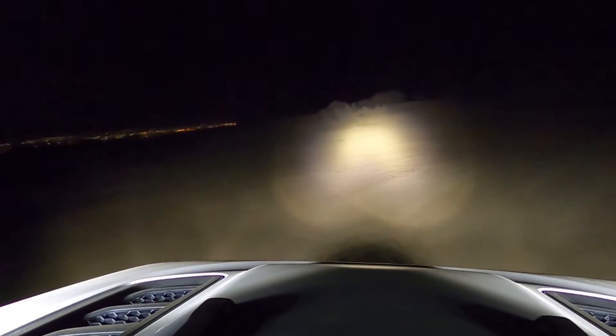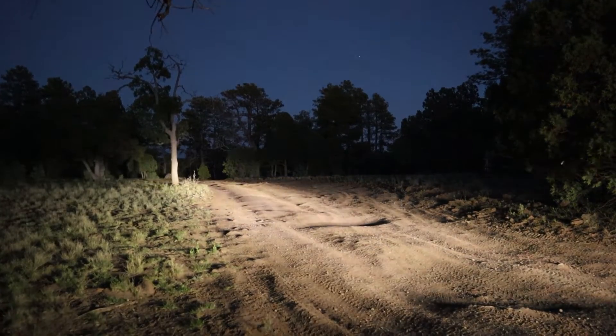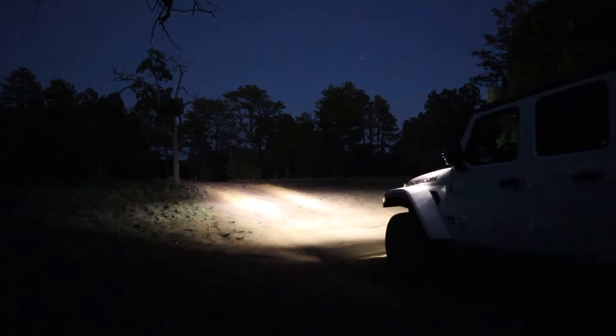Some of you may already be asking: doesn't beam pattern affect that? And the answer is yes. Take a spot beam for example — a spot beam light has a very concentrated hotspot that's very bright because it's meant to throw light out super far down range. That number is going to be a lot higher LUX value than something like a spread beam light. A spread beam light is going to have a lower LUX value, not because it's any worse of a light, but simply because it's designed to spread light out over a much wider area. So LUX is a really good measurement because it's a real-world measurement that accounts for all of the research, design, and engineering that went into making that light.